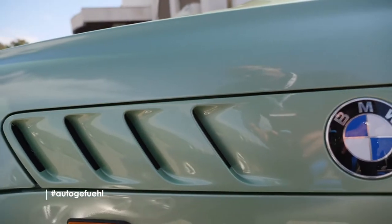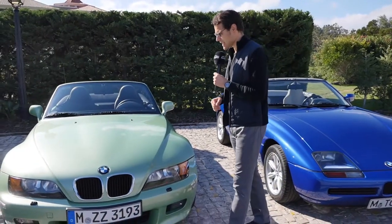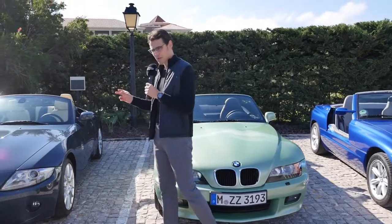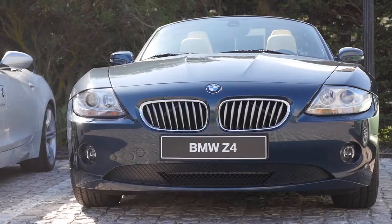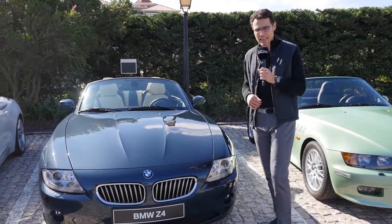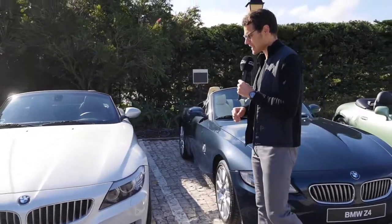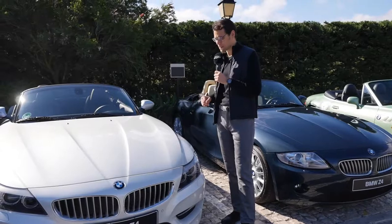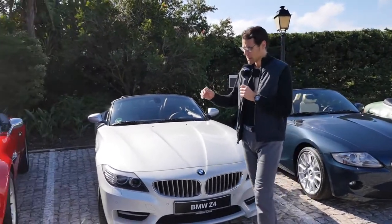Then the first Z3, 1995 until 2002, and the car always grew a little bit in length. This is the first Z4 generation from 2002 until 2008, and the second Z4 generation from 2009 until 2016 — the recent one that now has a successor. And there was also the Z8.